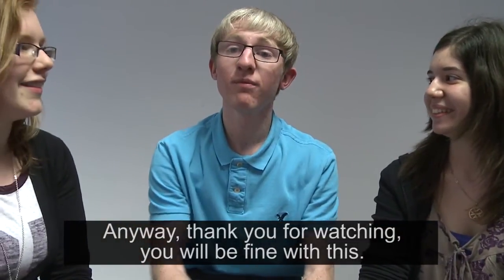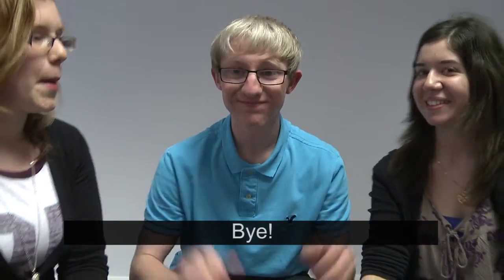Anyway, thank you for watching. You'll be fine with this. Thank you. Bye.